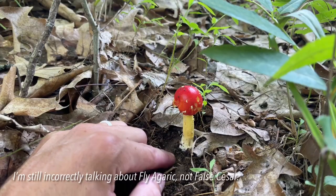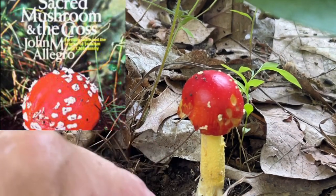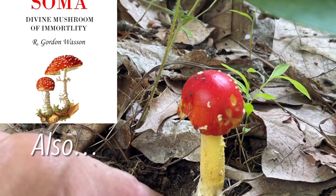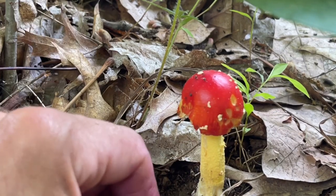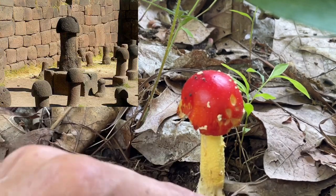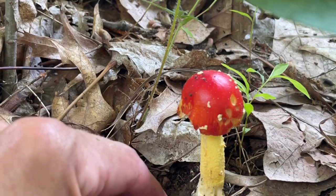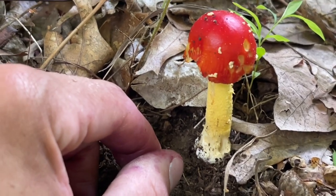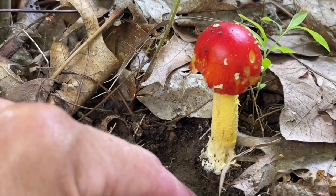John Allegro actually wrote a book about these. He claimed that Christianity was originally kind of a psychedelic sex cult and this mushroom, or mushrooms in general, were phallic symbols, which of course they were in the ancient world. It's a complicated book and not many people understand it because you'd have to basically know many different ancient languages to understand his argument. I did read it; I didn't understand much of it.